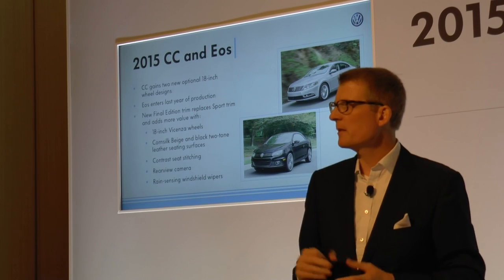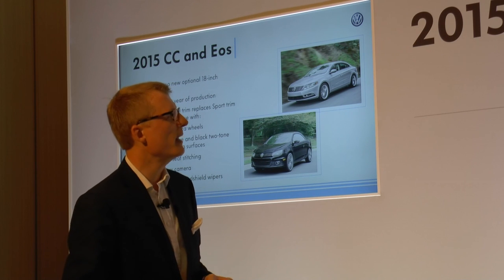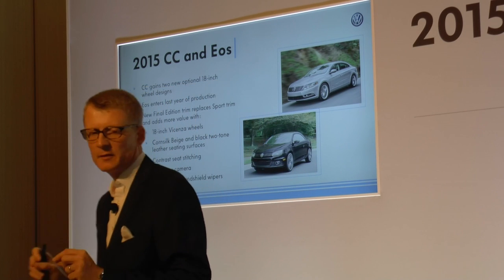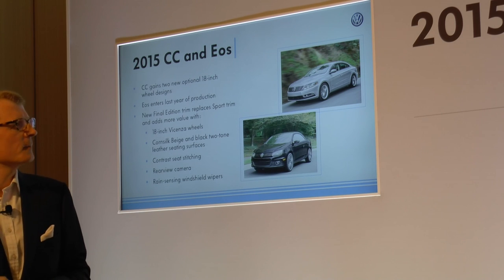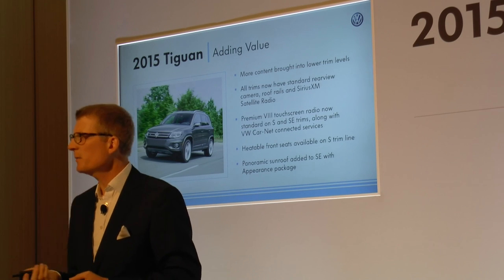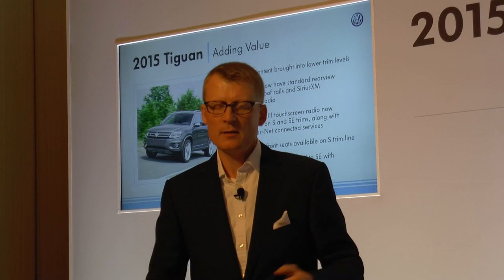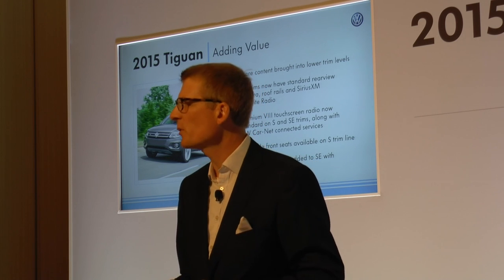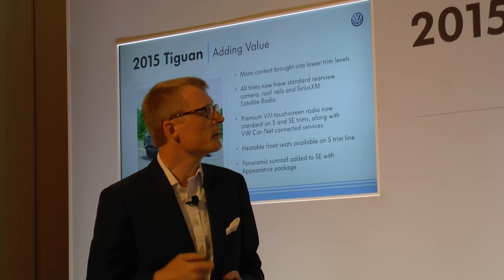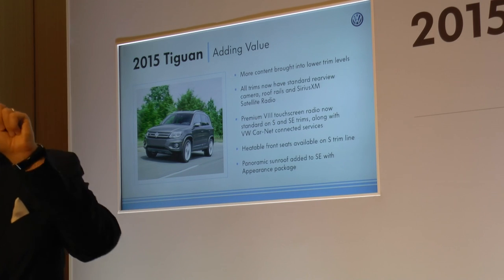For the CC and EOS: the CC will receive new wheels. The EOS, in its final year, will have a run-out edition with a sport trim added, a final edition with new wheels, a two-tone interior, detailing of the stitching inside, rear view camera, and rain sensing — to make it a very attractive offer. And the Tiguan, again a very important segment for us — we added content to the vehicle, enriched the lower price range trim with standard rear view camera, satellite radio, roof rails, and then a premium touchscreen in the S and SE trim, along with Car-Net. And remember: press the info button and not the SOS button.